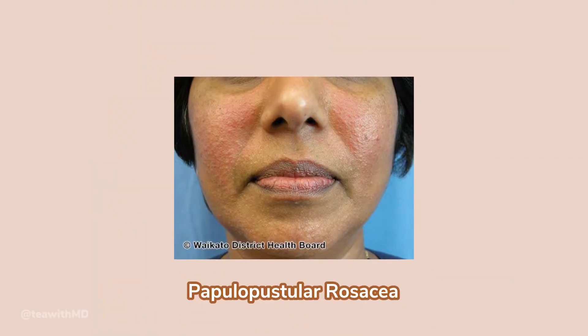Next is papulopustular rosacea, which is sometimes misdiagnosed as acne because it can look quite similar. It can look like pus-filled bumps like whiteheads or pustules, but it can also look like cysts - the kind you get on your chin around your period, like hormonal acne. These can appear anywhere on your cheeks, nose, or chin, and people can even break out on other parts of their body. It is usually accompanied by redness as well.